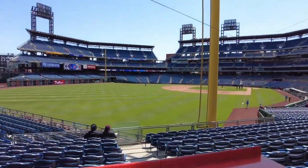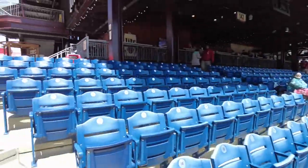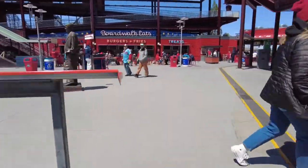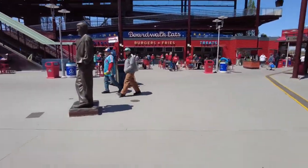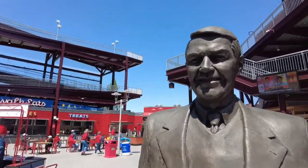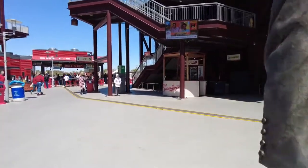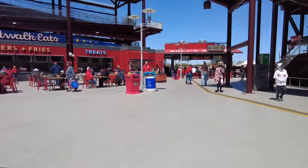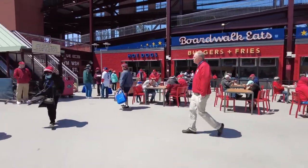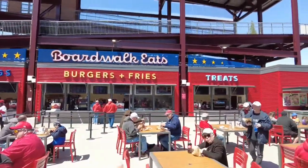If you get here when the stadium first opens on night games, you can catch a little bit of batting practice — not a lot, so just be warned. A lot of people like the batting practice. This is Harry Kalas, former broadcaster of the Philadelphia Phillies, very famous for saying 'out of here!' He was also the voice of NFL Films for a long time.